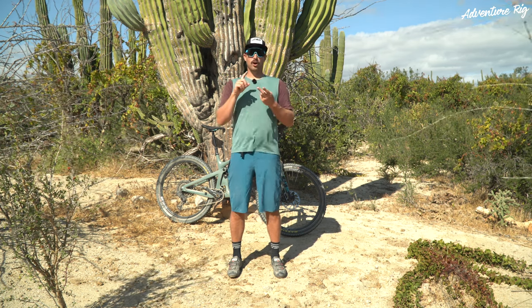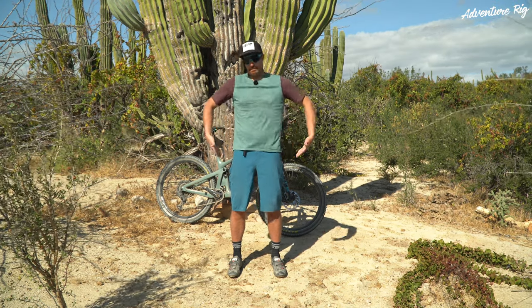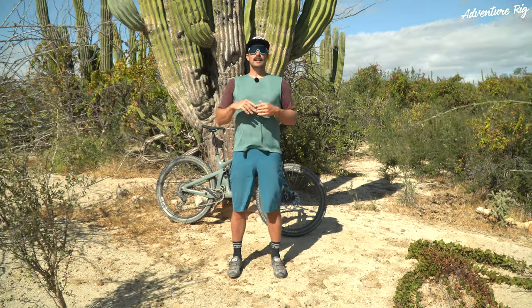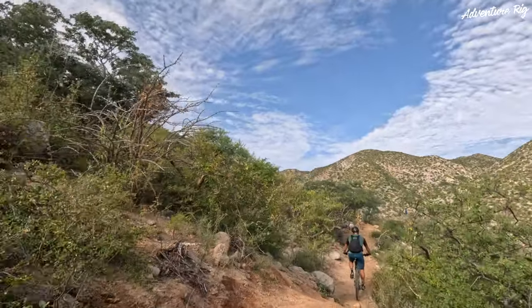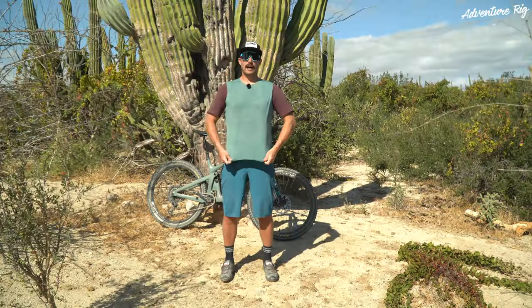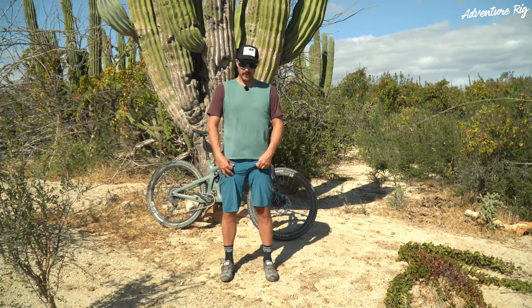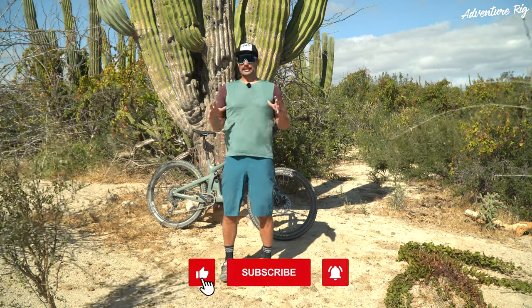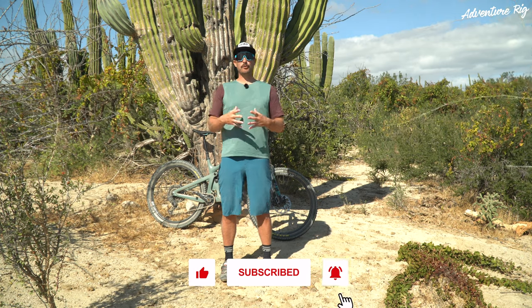Big fan of that. Also, number two are these pockets — they face backwards instead of facing forwards. I'll get to those in a second. Now, I like these because of the hot conditions we've been riding in. You can see in all of my glory, I'm pretty disgusting. I've been riding in this stuff probably almost two weeks now and I have yet to wash it. I know, that's gross, but I'm really trying to see how far we can take this.